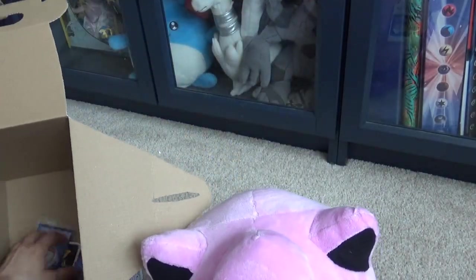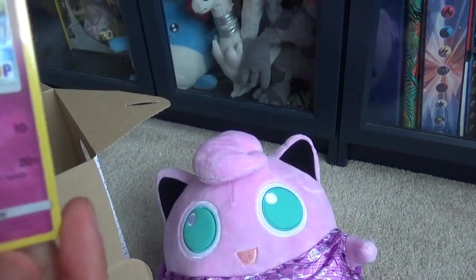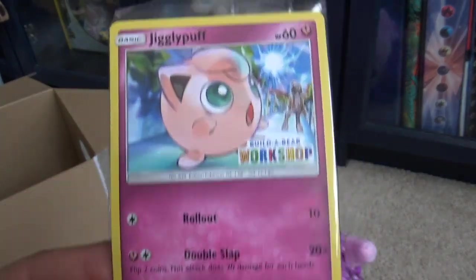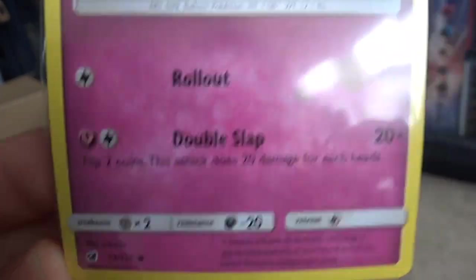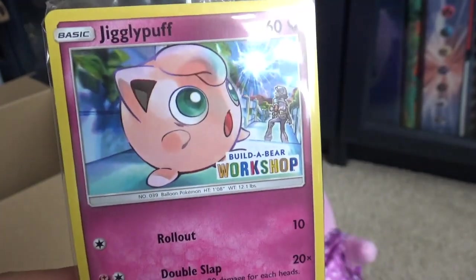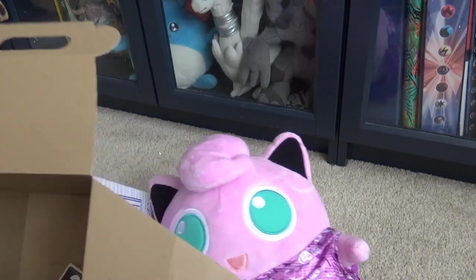Let's have a look what else is in... Oh! So this is the Build-A-Bear workshop promo Jigglypuff card. It is a newer one as well. It is from — I want to say — Burning Shadows or Crimson Invasion, I cannot remember, but that's cool and I like that artwork. Very cool. I'll put that to one side.